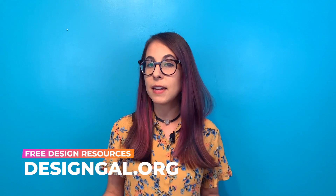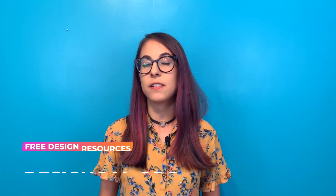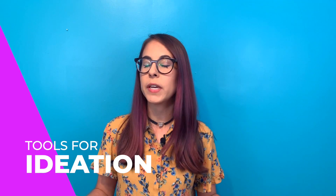I also want to mention that if you really want to learn more about tools and see what else is out there, I have an entire page on my website dedicated just for design tools, because there are so many and there are a lot of resources out there that you may not have heard of that can really help you in your process.